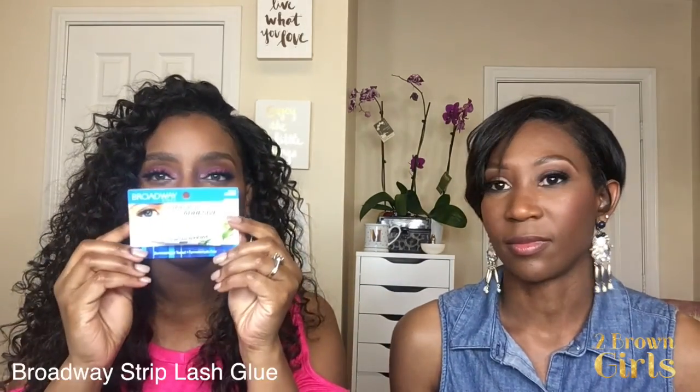One of my favorites is actually from the dollar store — it's called Broadway strip lashes adhesive. You'll find a lot of the Broadway brand eyelashes at the beauty supply, but not necessarily this adhesive, and this one seems to be stronger.